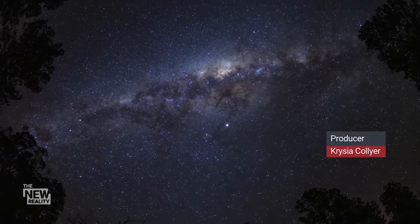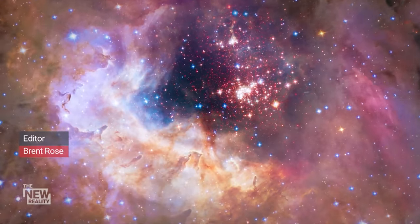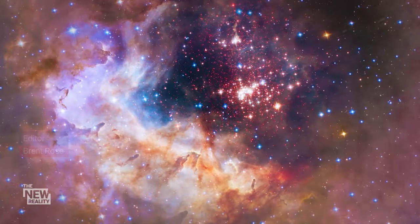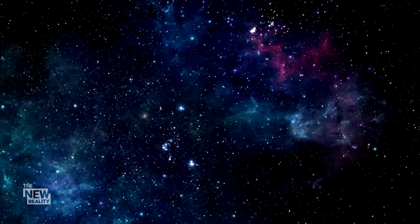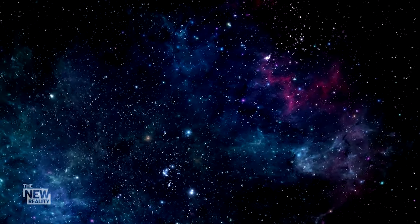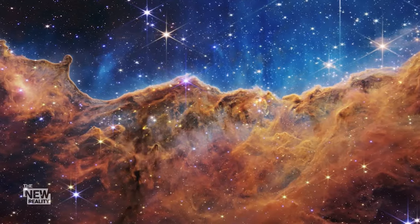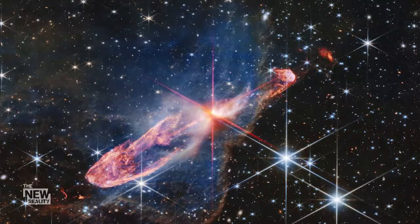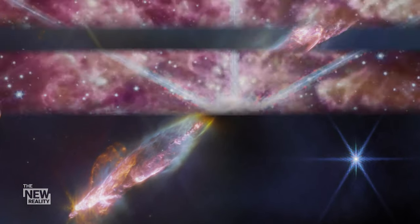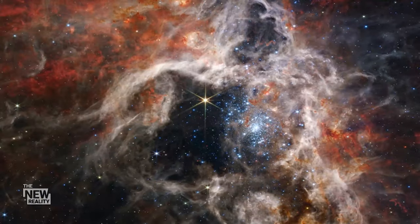They twinkle, they inspire, they bring alive the night sky. Thousands of stars bright enough to be seen on a clear night. But in reality, there are more than 100 billion stars just in our Milky Way galaxy. And the deeper we look into space, the harder it is to see past so many stars. The glare from all of those suns blinds us from seeing what else is really out there.